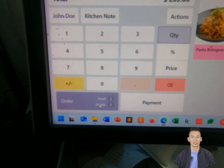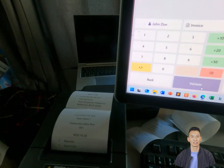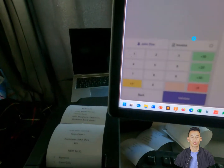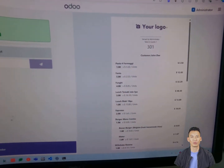When I submit orders, preparation tickets print automatically for the product category. Both food and drinks use the same printer. Printing is instant as it runs on your local network, not the cloud. Receipt printing works the same way.